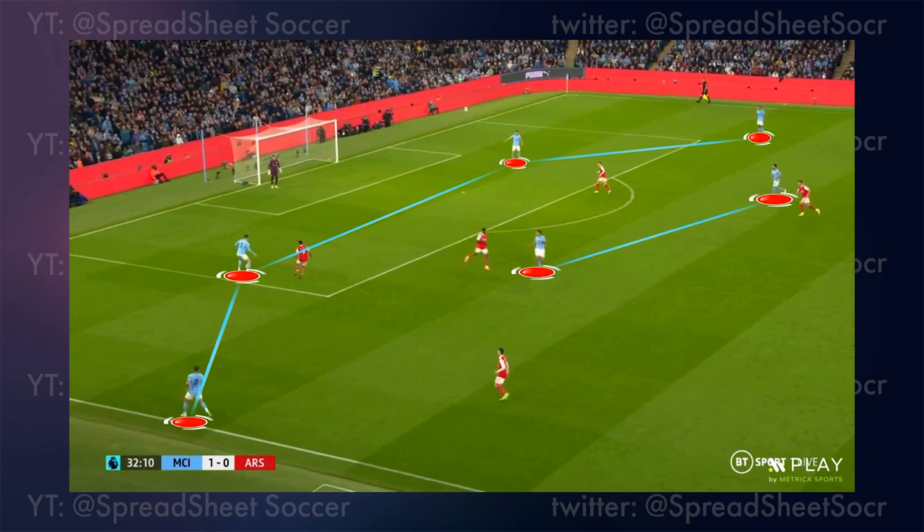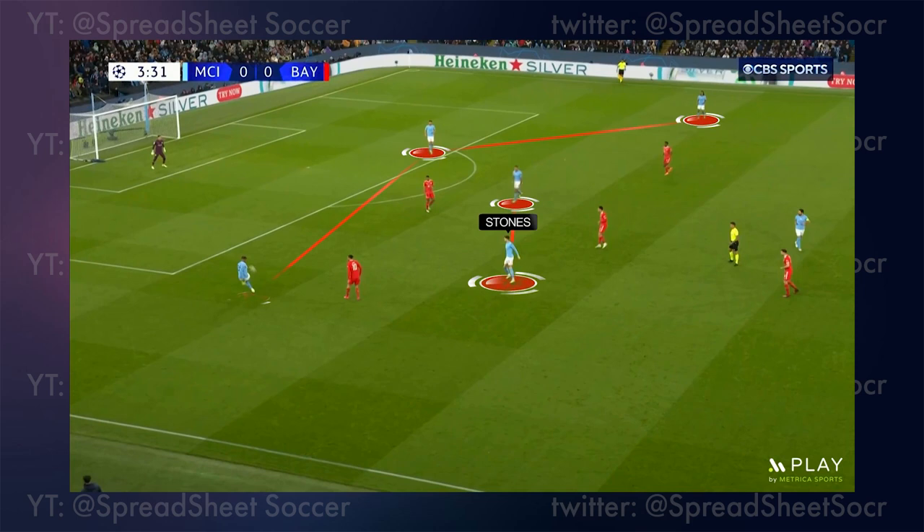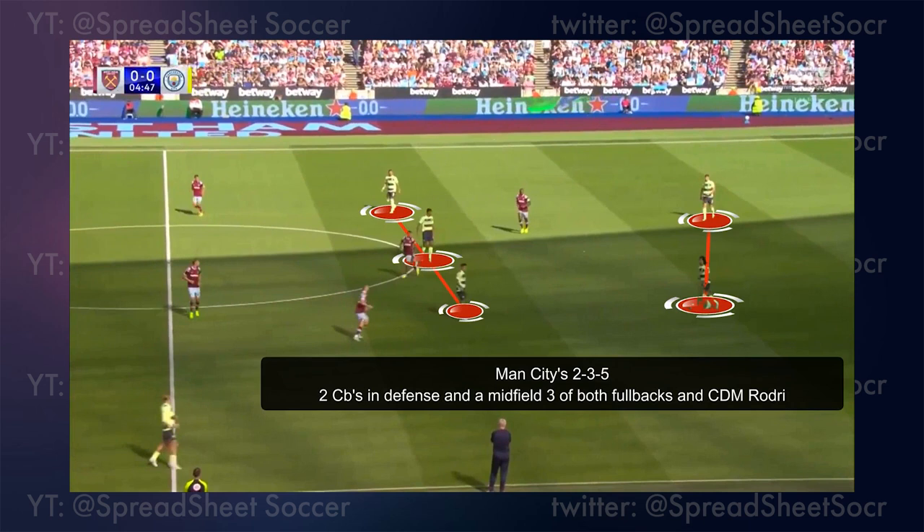The biggest change of Guardiola's new system came from how Manchester City built up from the back. Manchester City used a 4-2-4 formation in possession, utilizing a back four in the build-up, which is much different than what we usually see from Manchester City. Against Bayern Munich in the Champions League a week ago, Manchester City built up in their 3-2-5 system, a formation that is a staple of Pep Guardiola's system. We've seen Pep use a 3-2-5 and a 2-3-5 in possession for much of this season, and we'll see why this change to a back four was so necessary.